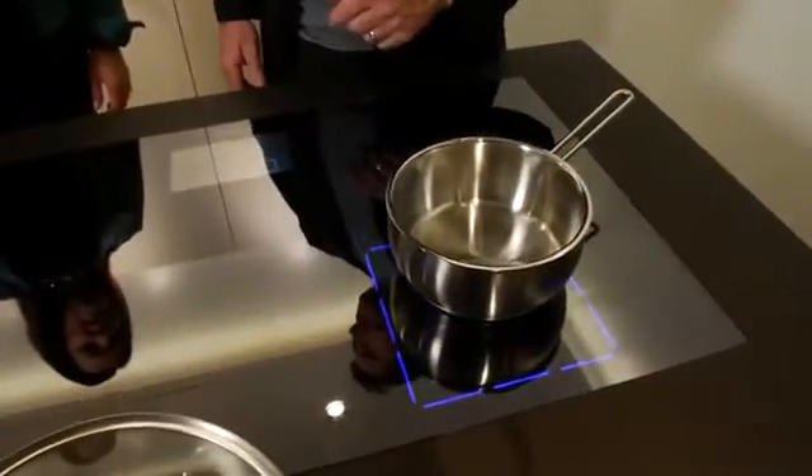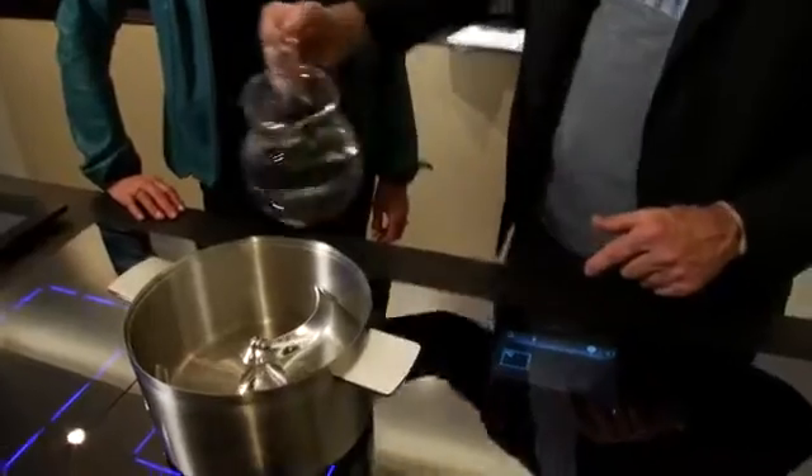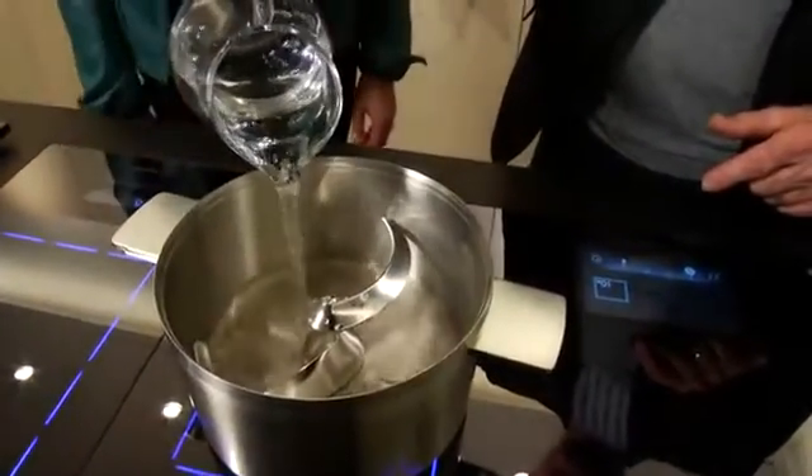But watch this — I move it around, and it follows it. Wow! This will automatically calculate the amount of water I'm putting in. I add my water, and it counts the grams for me, so I know exactly how much I'm putting in there.